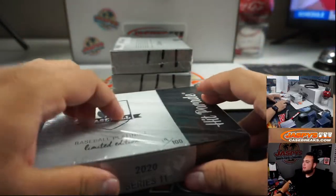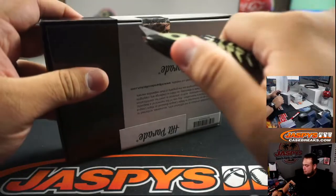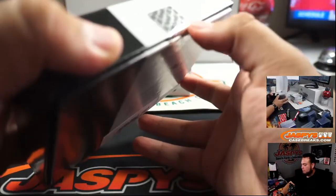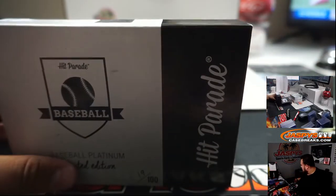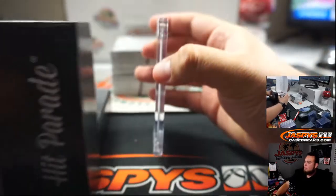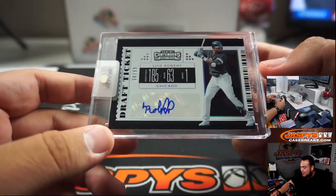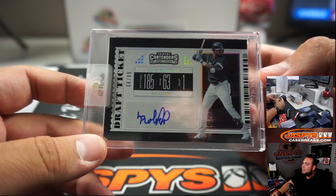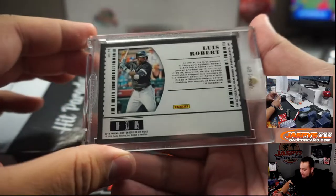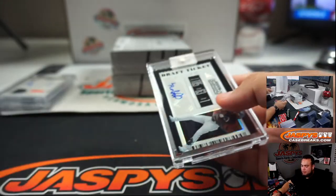Next one, box 19. And we got from Contenders Draft Picks — it's Luis Robert for the Chicago White Sox, eight out of 99. I don't know what his jersey number is but there you go. Luis Robert, White Sox going to Douglas again.